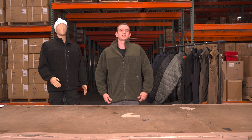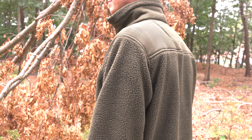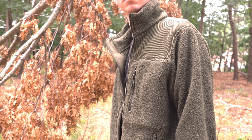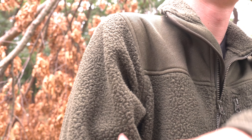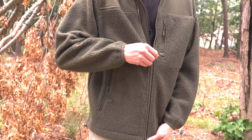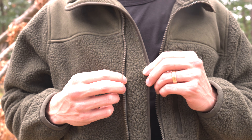Next, we have the Trailsman Sherpa Fleece Jacket. Crafted from plush 100% Sherpa Fleece, this jacket strikes the perfect balance between warmth and comfort. The shoulder yoke adds extra resilience and style. The full zip and inner storm placket ensures reliability, even in challenging weather conditions.